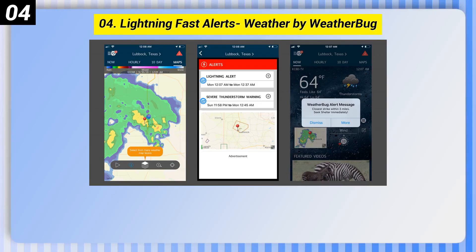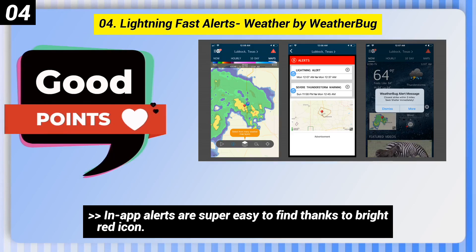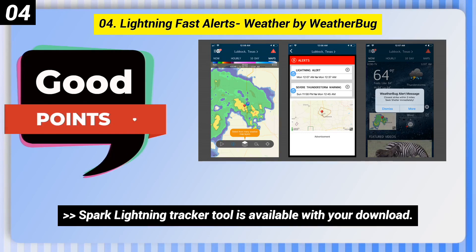Number 4: Lightning Fast Alerts — Weather by Weatherbug. Here are some good points of this one. In-app alerts are super easy to find thanks to a bright red icon. Hour-by-hour forecast helps track the weather in your area. The Spark Lightning Tracker Tool is available with your download.